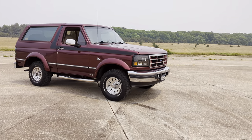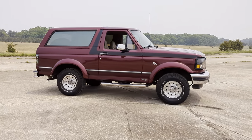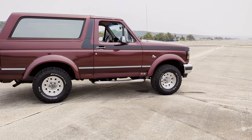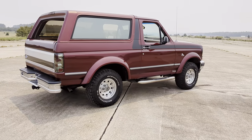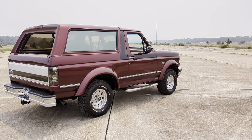It has custom headlights, sitting on a set of BF Goodrich tires, custom side steps, some tail lights added, wheel flares — and look how they color-matched the top as well.